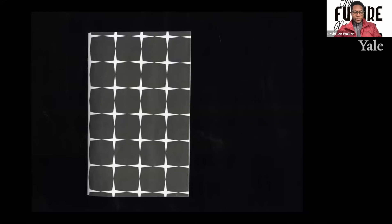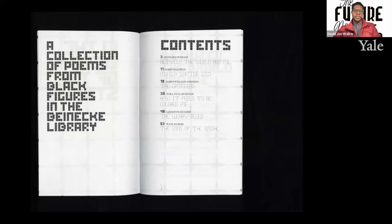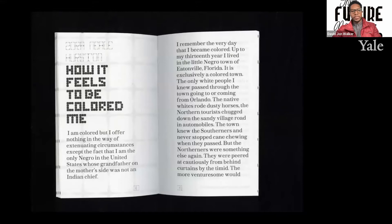Using Stacks Light and Stacks Bold, I collected a few names of Black figures in the Beinecke to create a short anthology to commemorate the visit as a gift to my children, aptly named In the Deeps of the Stacks. A collection of poems from Black figures in the Beinecke featuring Richard Wright, James Baldwin, Zora Neale Hurston, Langston Hughes, and W.E.B. Du Bois. And these are some sample spreads from this booklet.